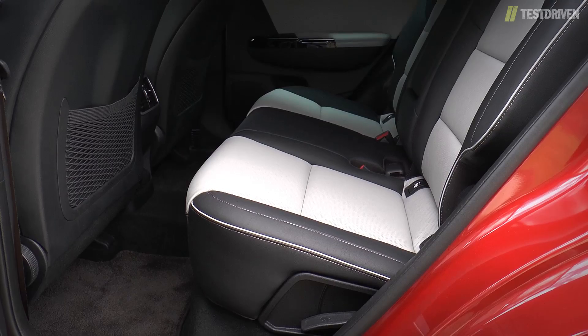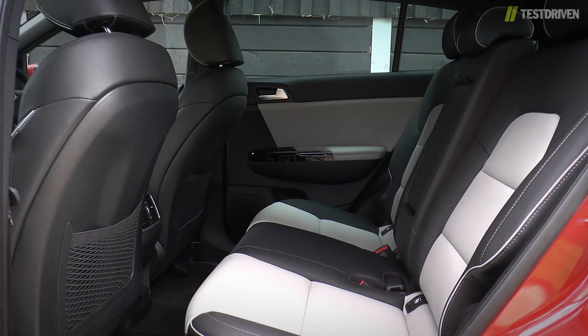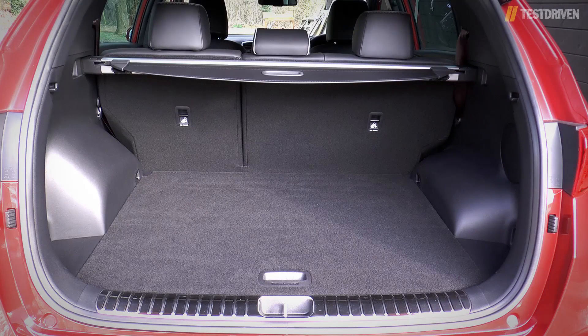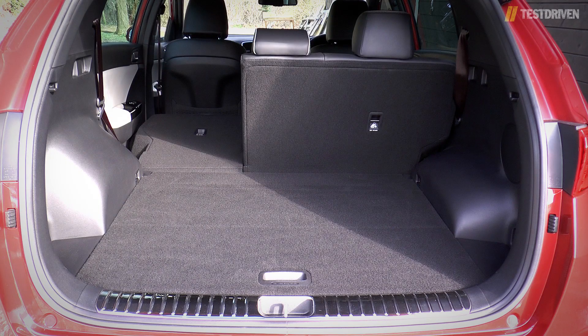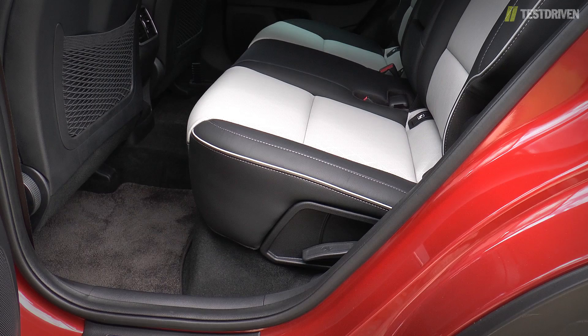Space in the back is greater than before, intrusion from the transmission tunnel is minimal, and there's plenty of headroom too. The seats can be reclined for more comfort on longer journeys, and all but the bottom two models get heated seats back here. Boot space is up by 27 litres, now at 491 litres, and there's a handy underfloor compartment for the spare wheel, plus a space to store the cargo cover when not in use. Dropping the seats increases space to an impressive 1,480 litres, complete with an almost flat floor, although it's a shame you can't fold the seats from behind — instead you have to use the lever mounted on the side of the seat base.